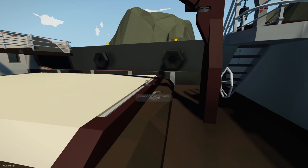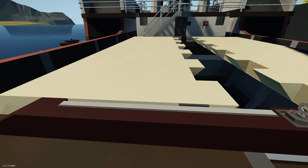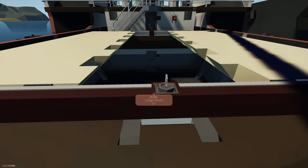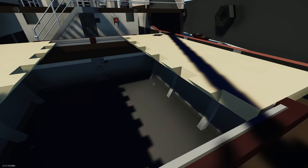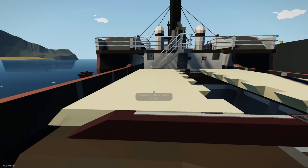Carrying on through the ship, we've got the big cargo area which looks like it can open up. That is a really large cargo area. And then we can use the crane to move things.